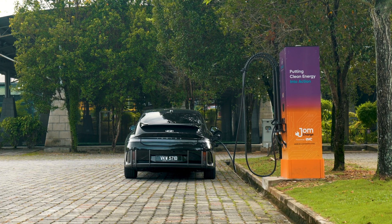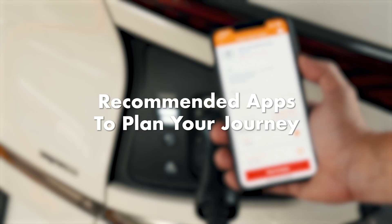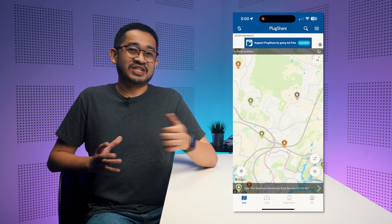At the moment, there are quite a number of chargers between Johor to Penang and there are some chargers between the East Coast and the Klang Valley. So the biggest question is how do you find these chargers? There are a couple of apps you can download to make life much easier. The first app is PlugShare, which is basically like Foursquare for EV chargers.